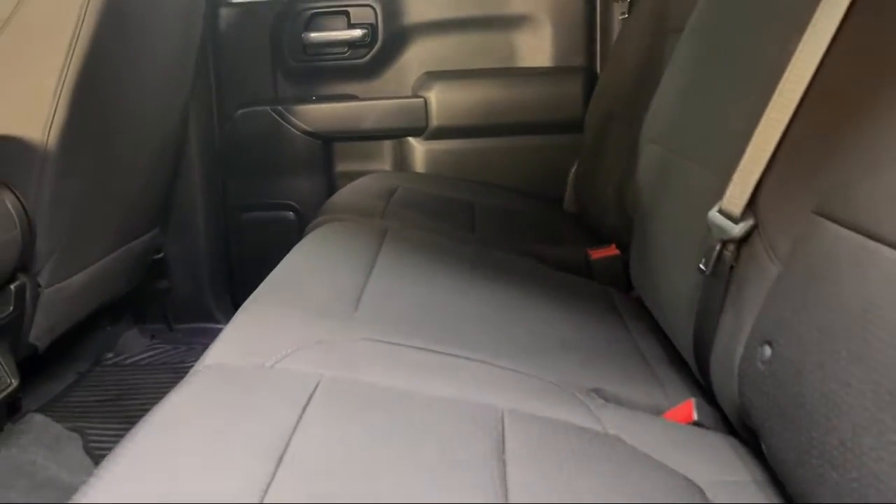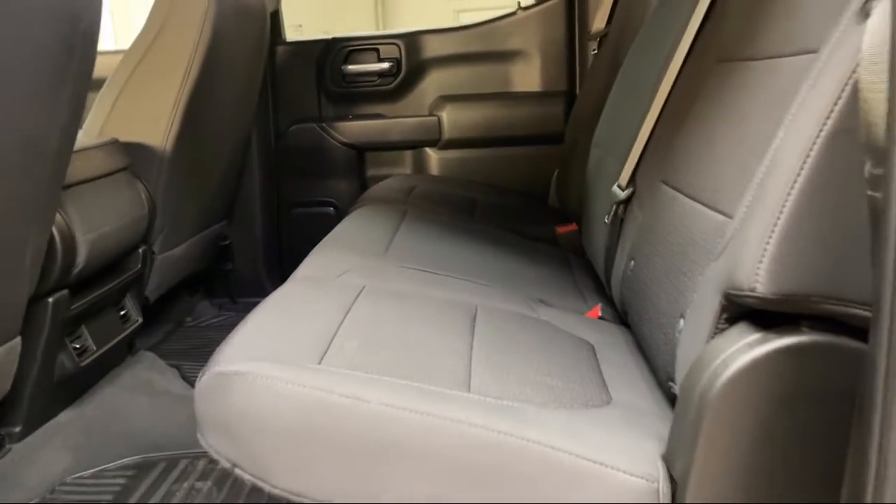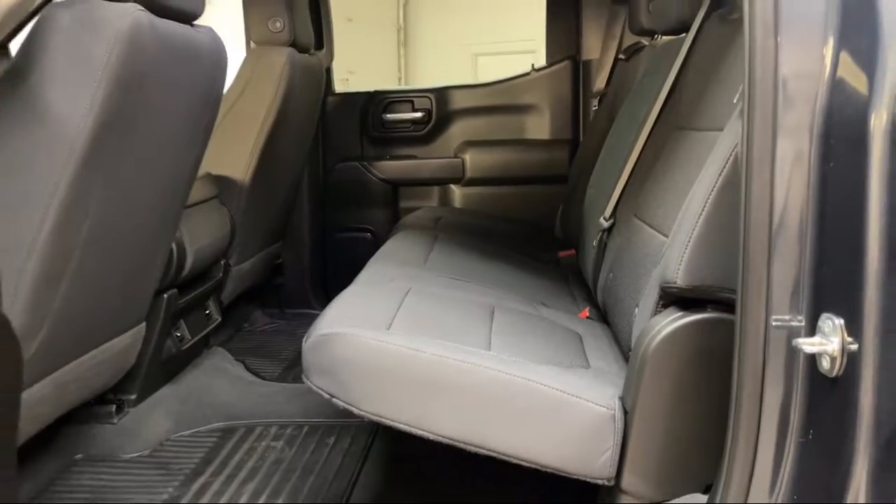Visit us today at one of our convenient locations in Paris or Georgetown, and drive for your Dan Cummins deal.